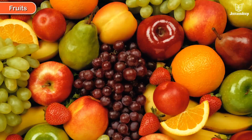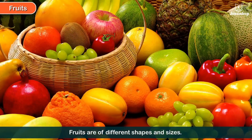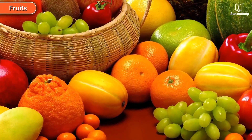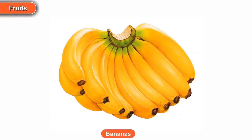Some plants give us fruits to eat. Fruits are of different shapes and sizes, and all fruits have different tastes. Some of the common fruits are Oranges and Bananas.